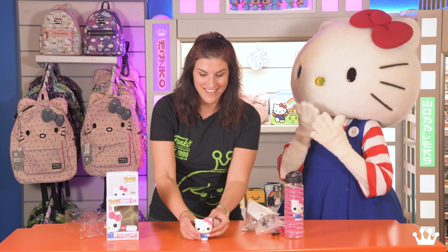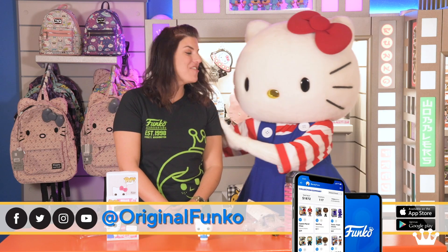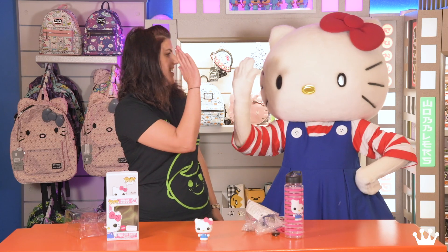And there you have it everyone. I hope you're super excited for this. Our special guest, Hello Kitty, did an amazing job helping me with the unboxing. Get them on Amazon, November 1st. High five. Yeah!